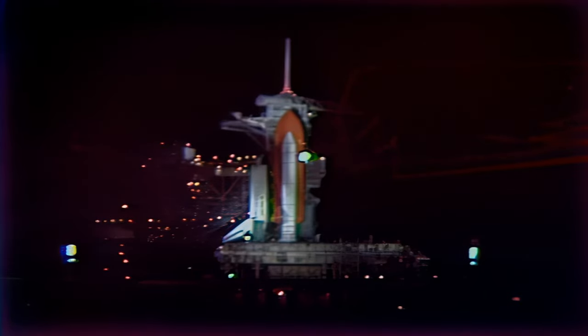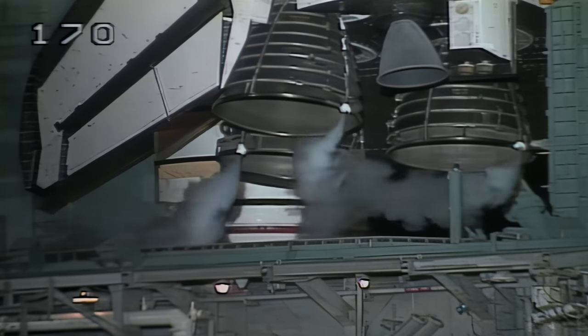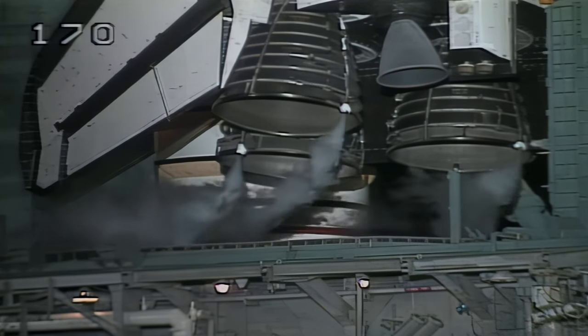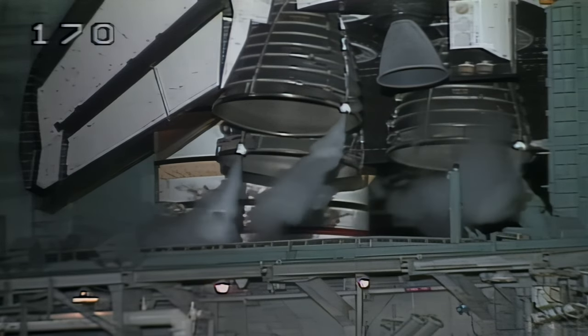T-minus one minute and counting. T-minus 50 seconds and counting, and we are transferring to orbiter internal power at this time. T-minus 31 seconds and we have a go for auto sequence start. Endeavour's onboard computers have primary control of all the vehicle's critical functions.